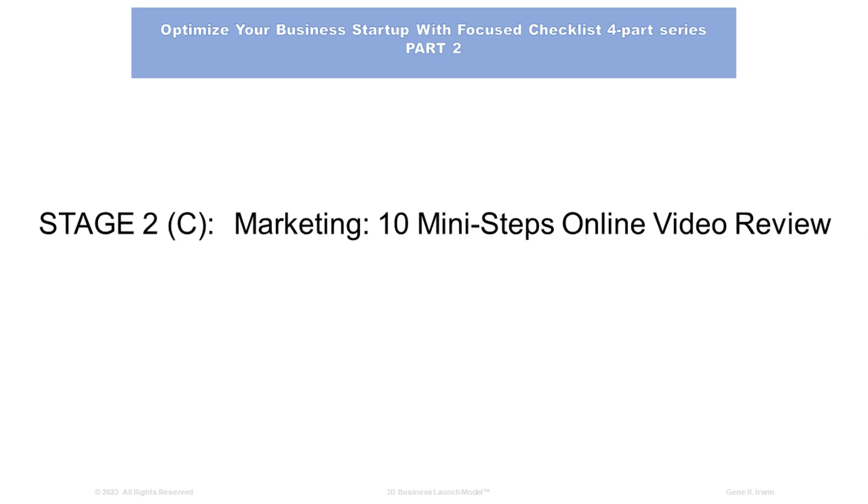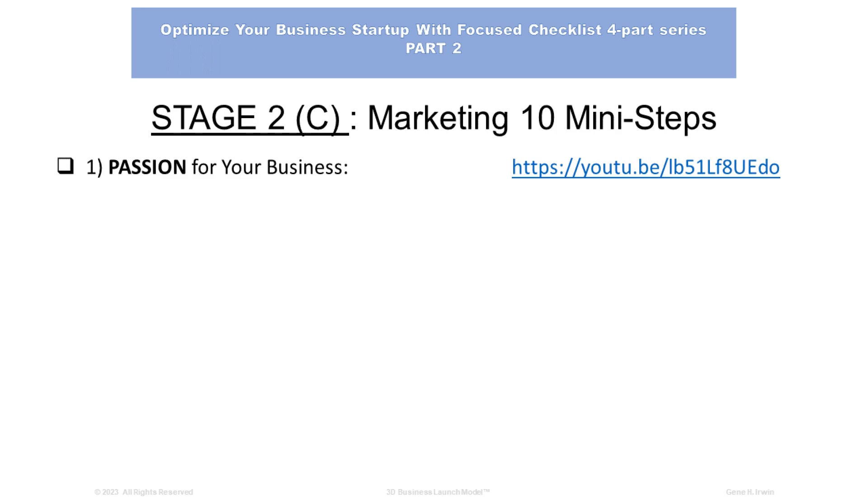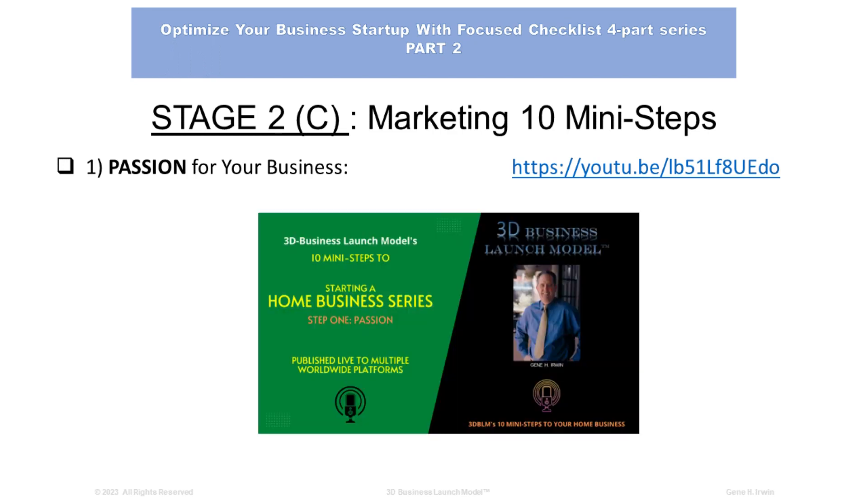Stage 2C: Marketing. 10 Mini Steps Online Video Review. Number 1: You must have a passion for your business. We go into detail about how to develop the passion for your business, your products and services, and the clients that you're going to support. There's a link there to access the following video, designed to help you understand how to start a home-based business series. Step 1: Passion.